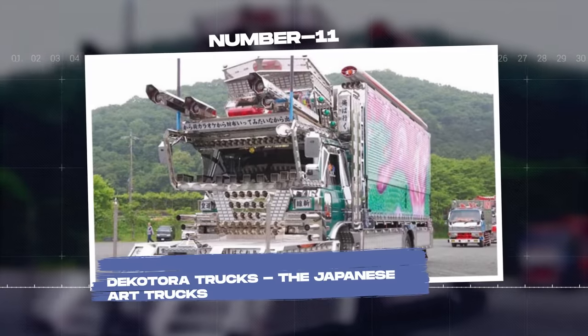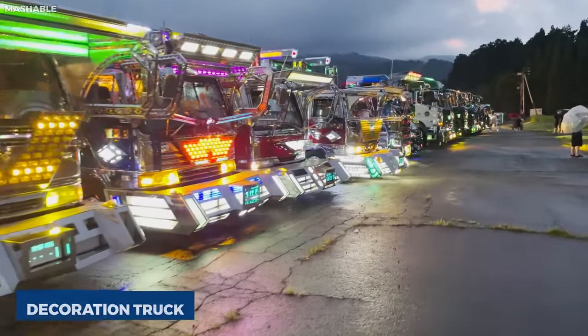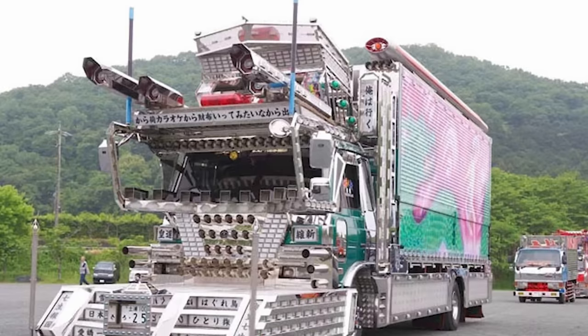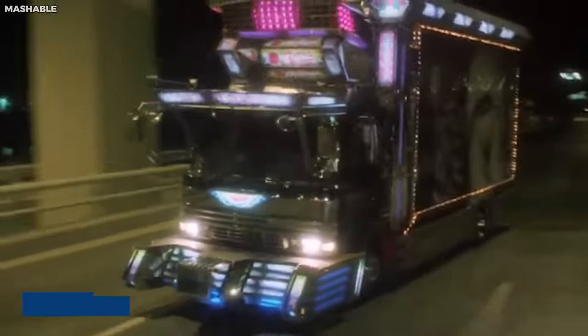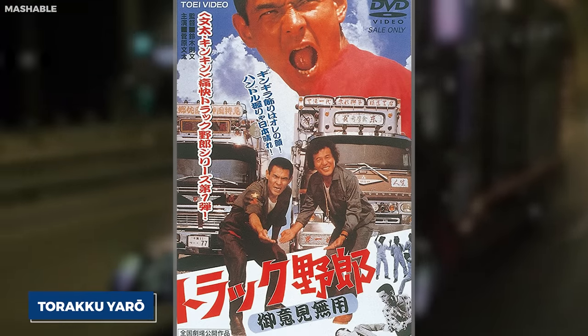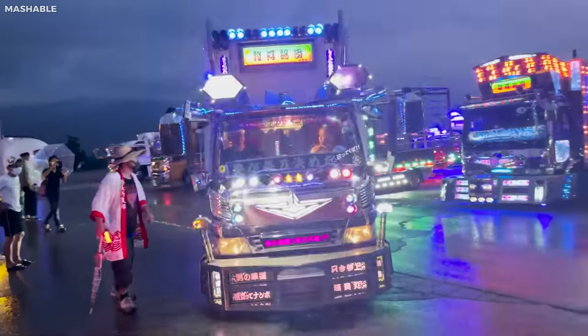Number eleven: Dekotora Trucks, the Japanese Art Trucks. Dekotora, a portmanteau of 'decoration truck,' is a unique phenomenon in Japan where commercial trucks are transformed into rolling works of art. Born in the 1970s and popularized by a series of movies called Toraku Yarou (Truck Guys), these trucks have become a flamboyant expression of individuality and craftsmanship.